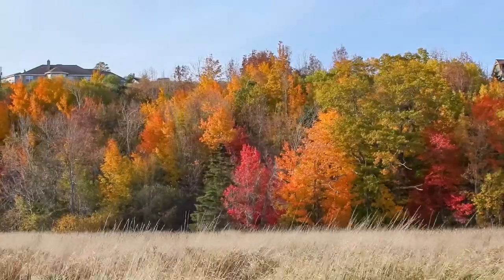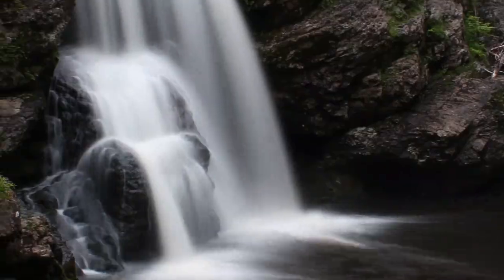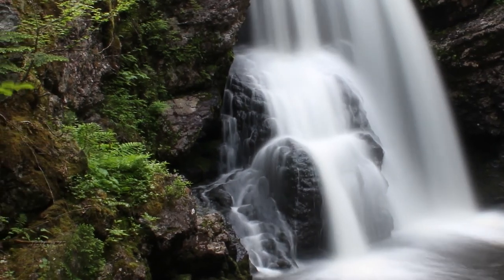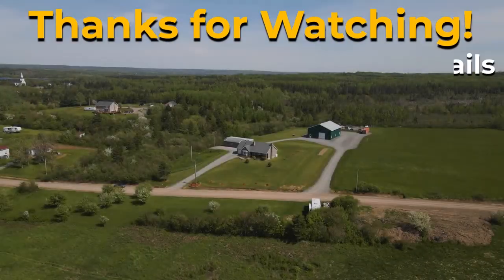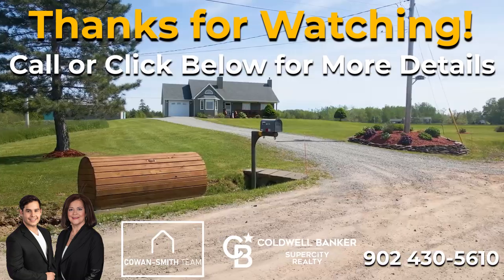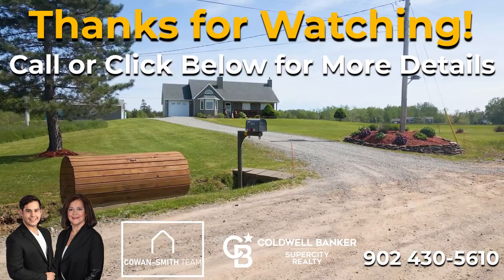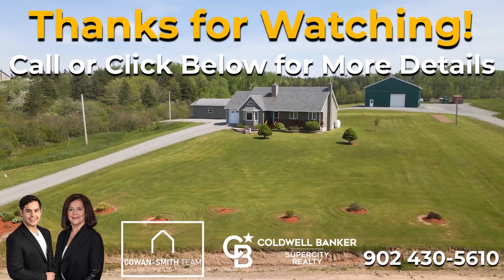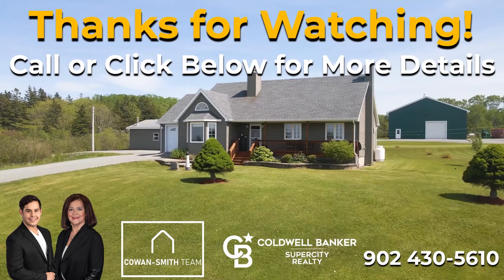Plus, discover Nova Scotia's hidden gems like James Falls, where a lovely 3.2 kilometer trail leads you to a beautiful waterfall. Here at 1396 Merlin Road you're purchasing a one-of-a-kind custom-built home while also investing into a first-class community in the heart of Nova Scotia, Canada's ocean playground.